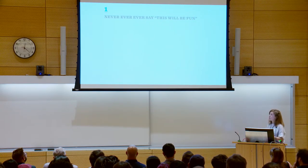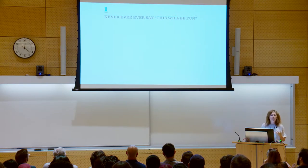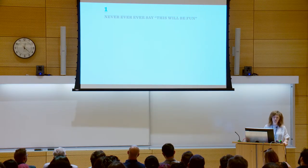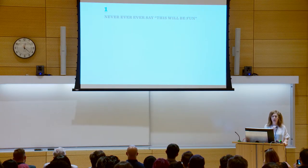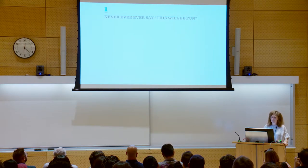So what do we mean? Rule number one: never, ever say this will be fun. Why? Because fun is subjective. Everybody has their very own definition of what fun is. If you try to mandate it or set expectations, you're going to be met with resistance. Trust me, I've tried. It's a losing battle.